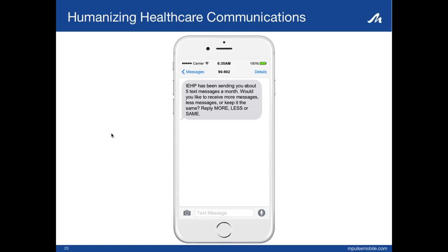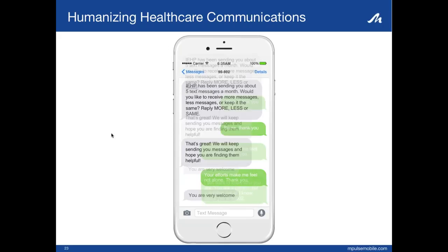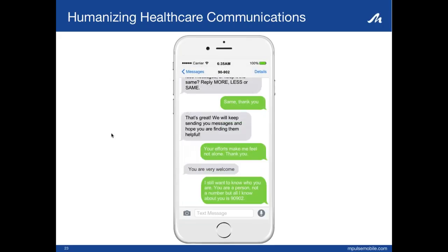One of the main goals of this study was to allow members to have a human experience without always having a human at the other end of the line. Here is another communication with a member. IEHP sent: 'We've been sending you five texts a month. Would you like more, less, or keep it the same?' They replied 'same.' We responded: 'We will keep sending you messages and hope you're finding them helpful.' The member replied: 'Your efforts make me feel not alone. Thank you.' They even added: 'I still want to know who you are. You are a person and not a number, but all I know about you is 90902.' The content was so personalized and immediate that it clearly made an impact. We've had members wish us Happy Mother's Day, Merry Christmas, and tell us our efforts make them not feel alone.